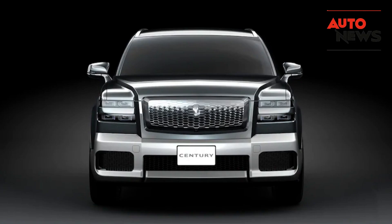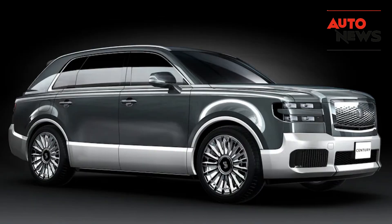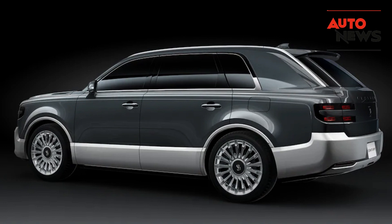When it comes to technology, the Century SUV doesn't disappoint. It's equipped with an advanced infotainment system, adaptive cruise control, and a host of driver assistance features. But what sets it apart is the attention to detail — everything from the premium sound system to the intuitive controls showcases Toyota's commitment to excellence.